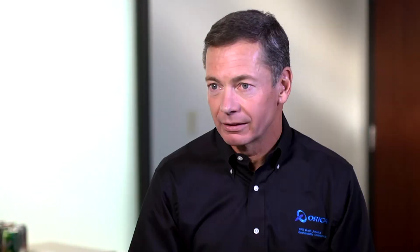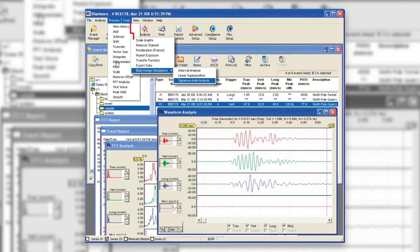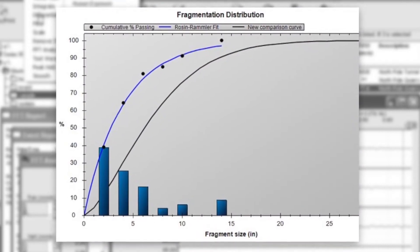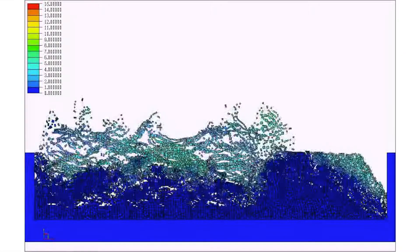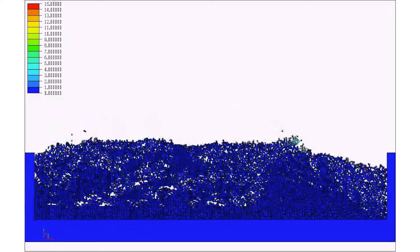Blast design is actually fundamental to this because we use our design process to help predict what we're going to end up with. We have a range of software that we can use to model blast heave — how much movement we get in the muck pile — we can model fragmentation, we can model vibration and air blasts, so that we can make sure that we don't exceed any compliance limits that you may have had set on your quarry.